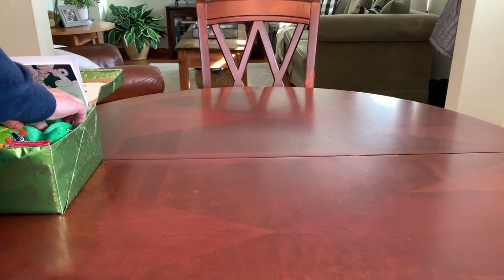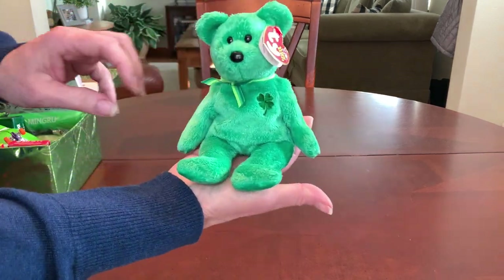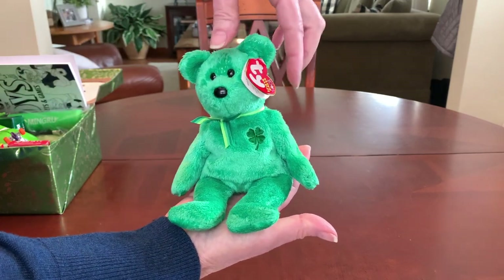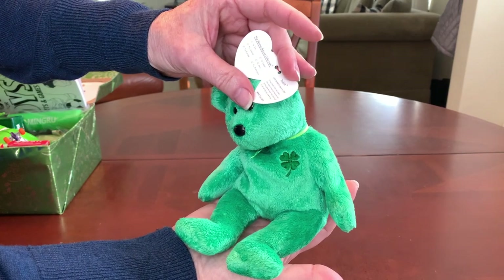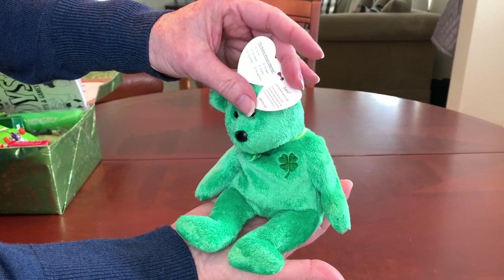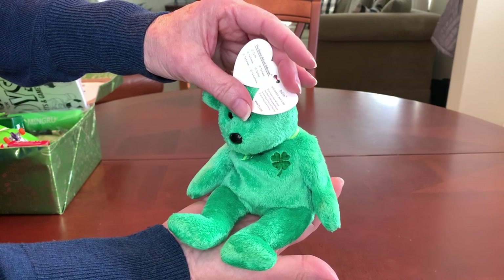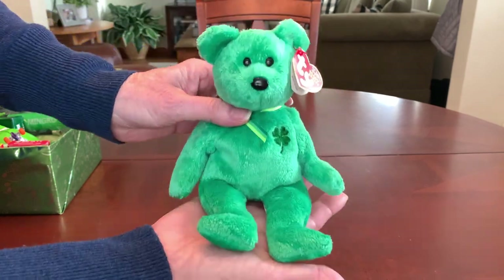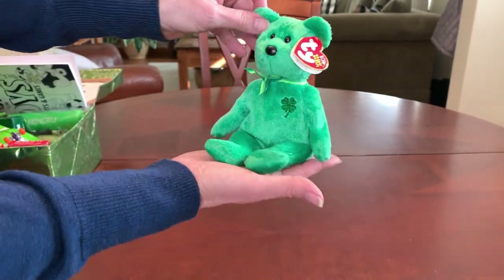This box started with this Beanie Baby bear. It's cute — green Dublin with a four-leaf clover on his chest. The poem says: if you found a four-leaf clover, your days of bad luck would be over. So how long will your luck hold true? It will as long as I'm with you. I picked him up two years ago at Goodwill for 50 cents.